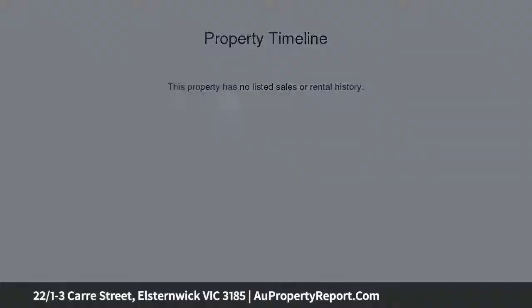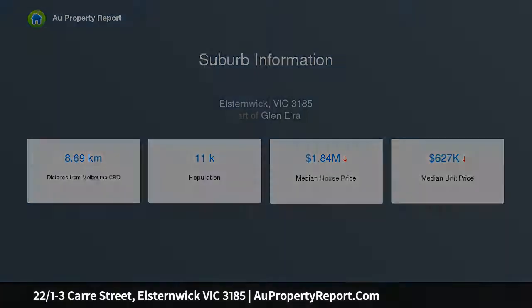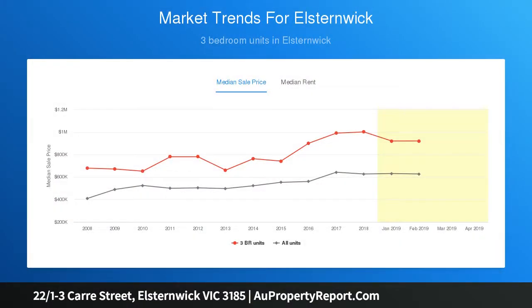Located in a thriving position just moments from Elstonwick shopping precinct, cinema, train station, buses and trams, with easy access to the CBD. A privileged first floor position in this highly secure boutique development is the perfect base for your inner suburban lifestyle aspirations.